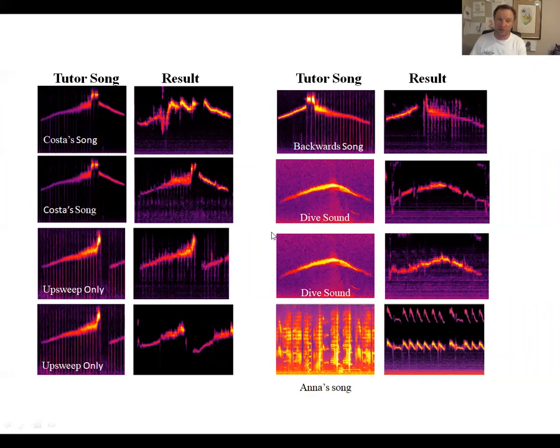Katie did a series of experiments. One was to play different babies in different isolation chambers different versions of Costa's hummingbird song. She played a regular Costa's hummingbird song to some birds and got babies basically singing the song of their own species. In another condition she played only the first half of the song, and the baby sang just the first half. She played the song backwards, and the baby sang exactly that reversed version. She also played the tail-feather dive sound to the birds, and here's a baby hummingbird singing the dive sound.